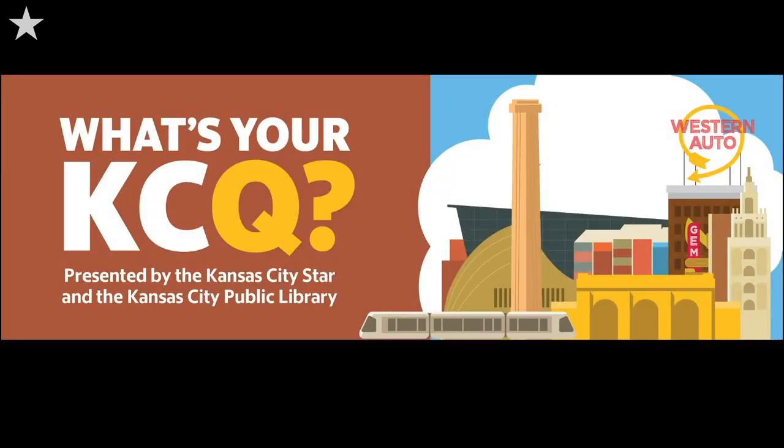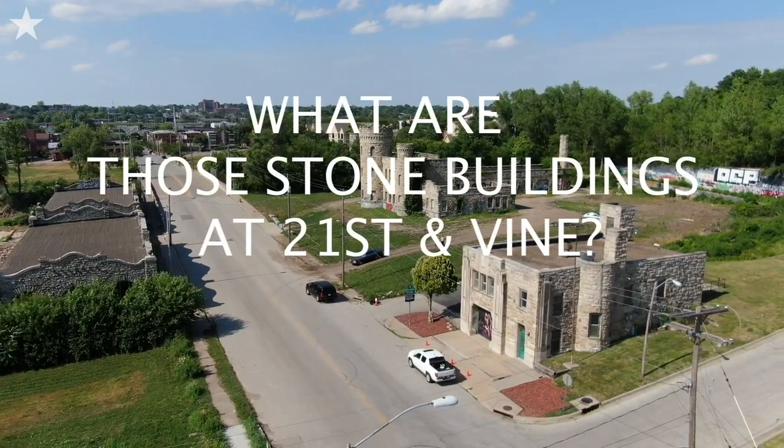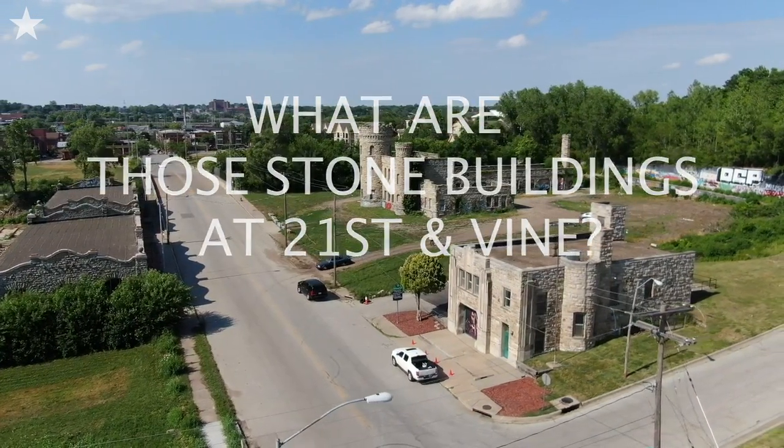Randy Mason here with more from What's Your KCQ? Our question comes from Katherine Bedora, who wonders about some old stone buildings just east of the Paseo near 21st Street, including one that looks a lot like a small castle. She wants to know who built them and why.